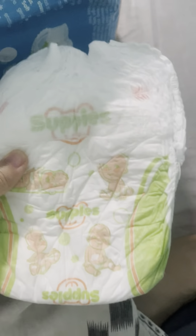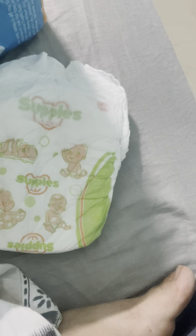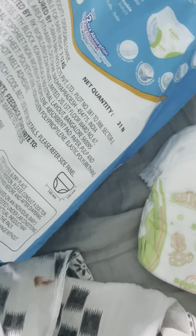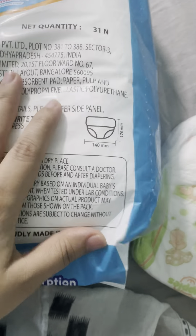So I ordered this diaper — it's Supple Premium Pants from Amazon — and it is good. The absorbency is good. Price-wise it's very budget friendly, it costs me around eight rupees per piece. But the only issue is a size problem: it was a bit tight from his base area.